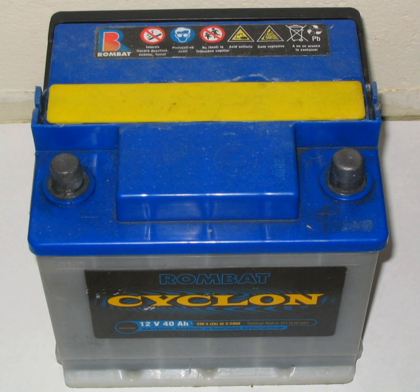Due to freezing point depression, the electrolyte is more likely to freeze during winter weather as the battery discharges and the concentration of sulfuric acid decreases.